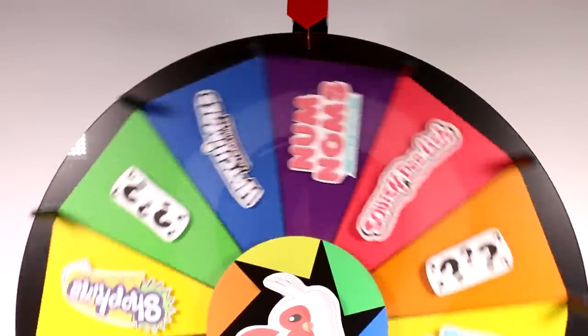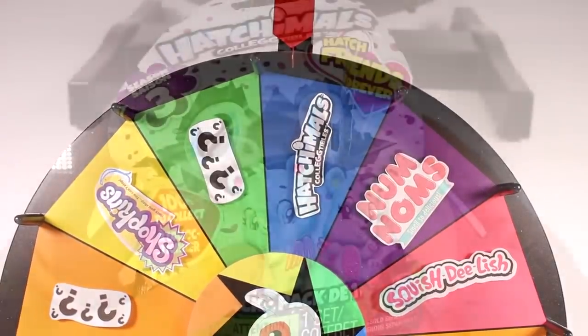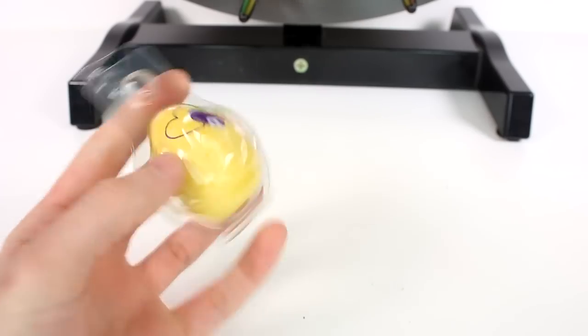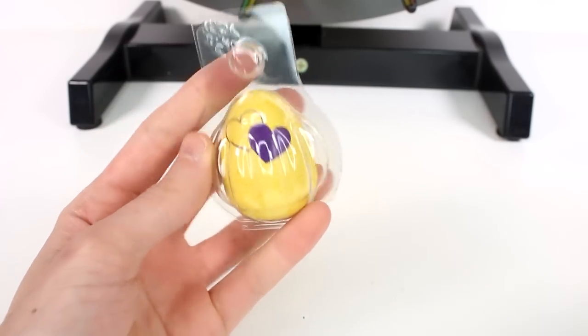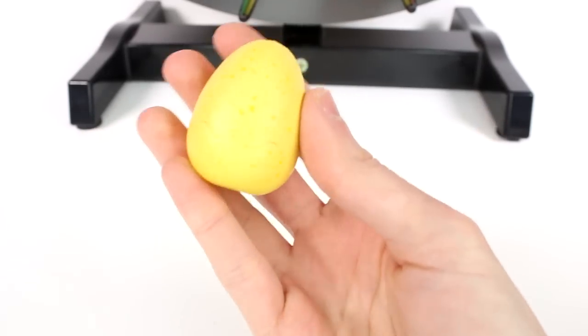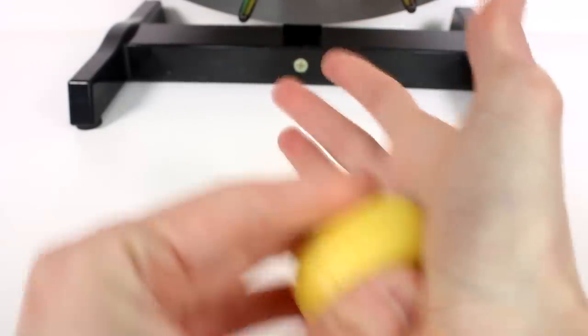First one is a Hatchimals Collectibles. We are going to be opening the Hatchimals Collectibles Season 3 — Hatchimals Forever — blind bag. We have an orange spotted egg, I think it's orange, could be yellow. Let's warm up the heart so that the color changes to pink and the little guys are ready to come out.